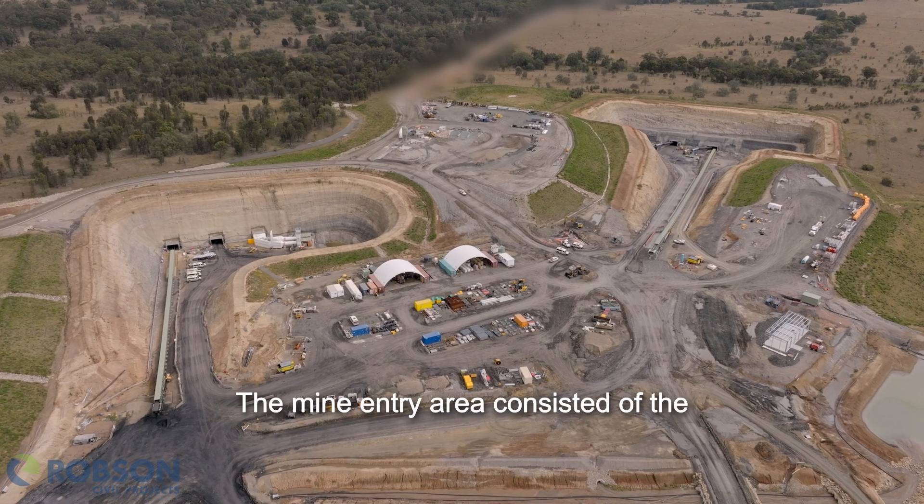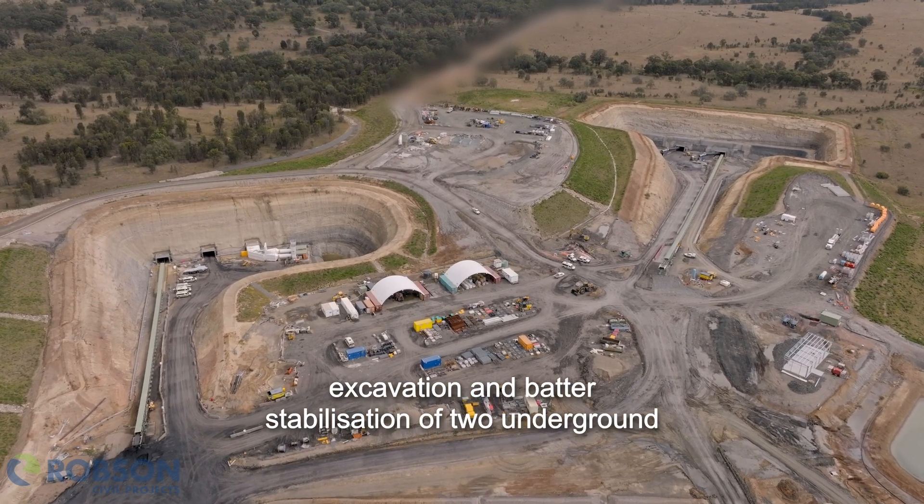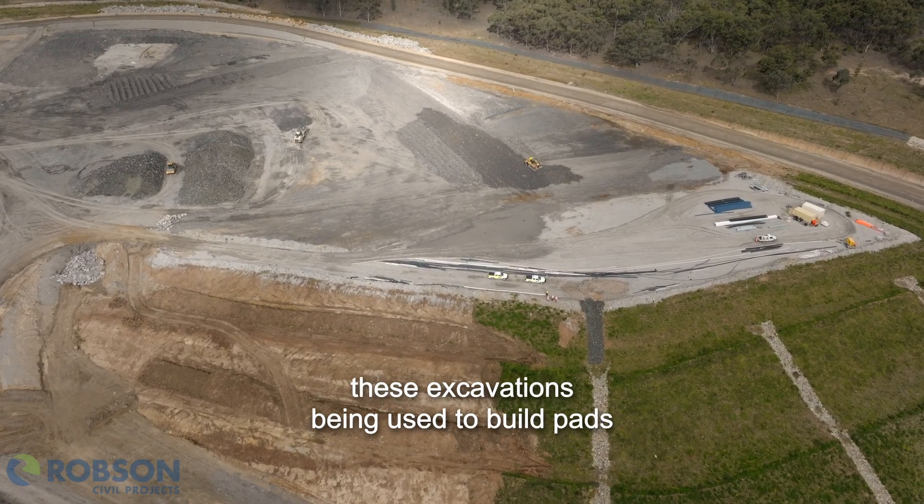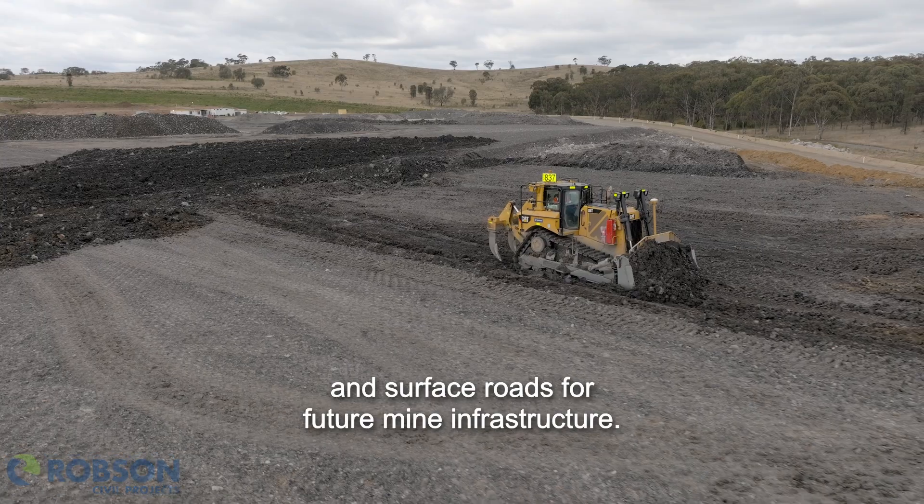The mine entry area consisted of the excavation and batter stabilisation of two underground portal entries, with the material from these excavations being used to build pads and surface roads for future mine infrastructure.